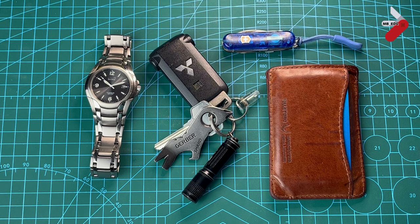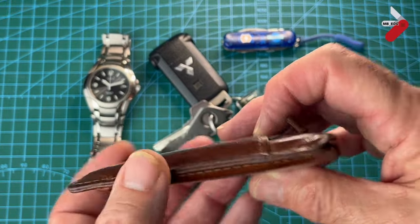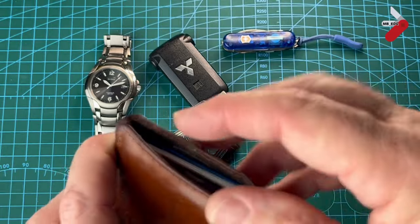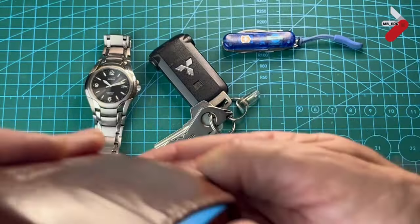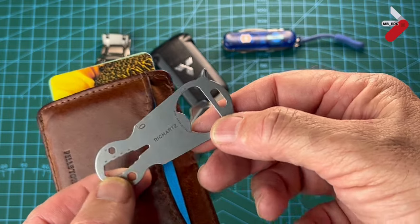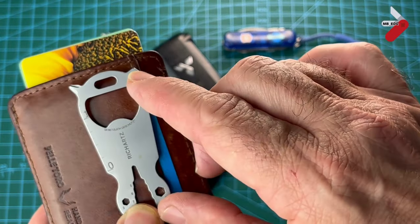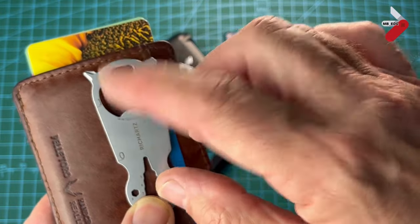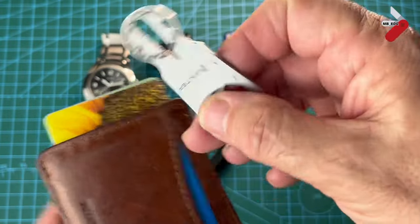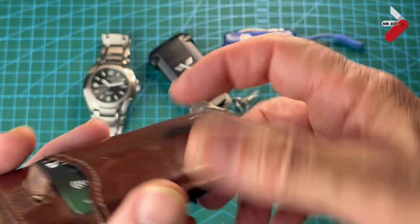The first thing is my wallet. I've probably had this the longest. I switched to a minimalist wallet which is really just a card holder, and in this I have a few essential cards and a little bit of cash for emergencies. I also carry a Rich Arts multi-tool in my wallet, which has a crosshead, a flat head, a bottle opener, a hex wrench, and can also be used as a trolley token. I've been trialing this for a few months and I'm finding it quite useful.